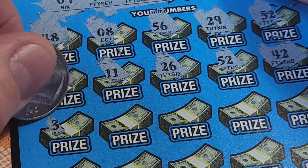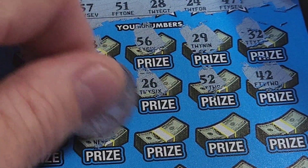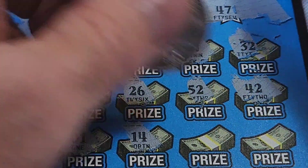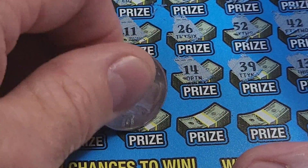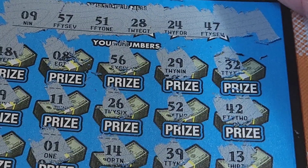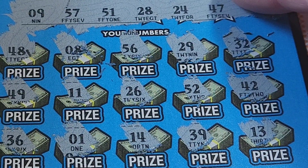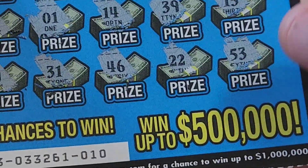36 — nothing in the 30s. 01 — we have 09. 14 — nothing. 39 — nothing in the 30s. 13 — nope. Last row: 19 — no. 31 — nothing in the 30s, we're getting all the teens and 30s that we don't have. 46 — we got 47. 22 — we have 24 and 28. Last chance: 53 — no. So another loser.